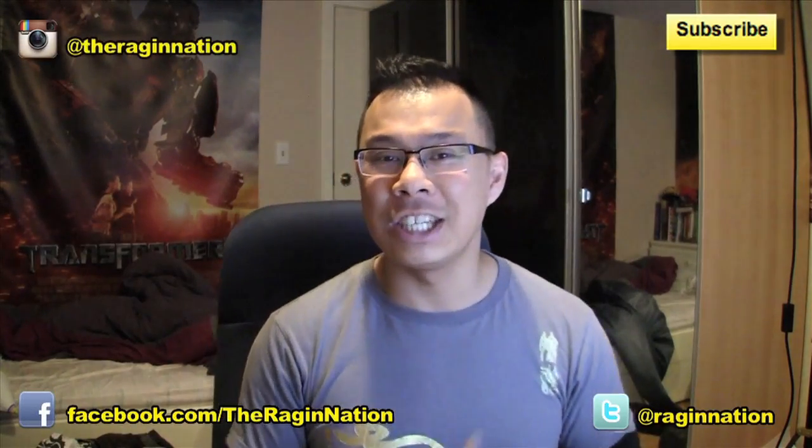As always, if you enjoyed this video hit the like button, subscribe to the YouTube channel, like me on Facebook at Raging Nation, follow me on Twitter at Raging Nation, check out my photos on Instagram, and I'll see you next time. Peace.